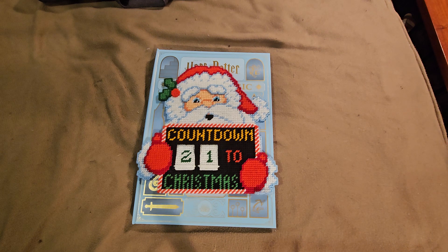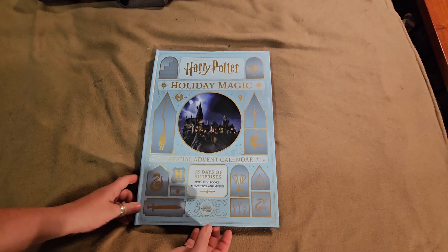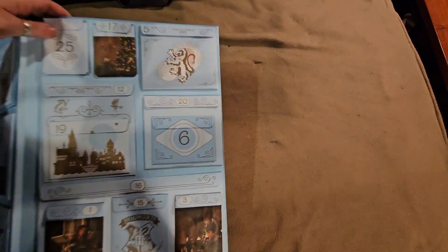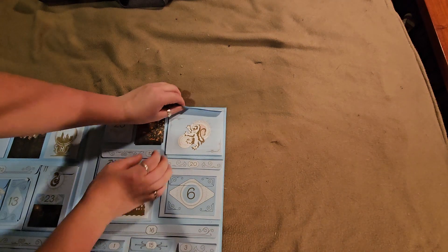Welcome back to 21 days till Christmas. Today in our Harry Potter calendar we are opening day number five, which is the top corner with the Gryffindor Lion. So let's see what we've got.